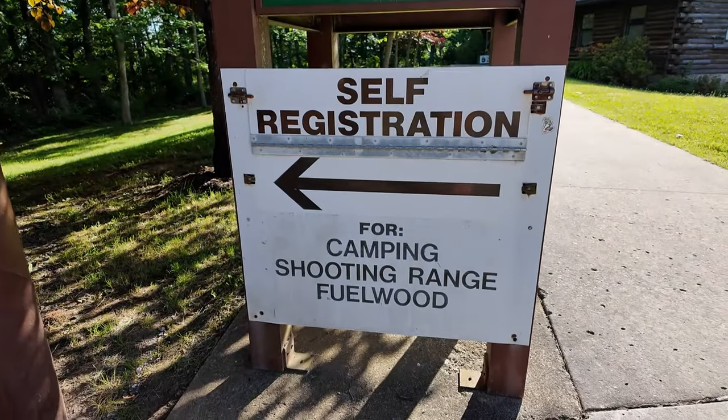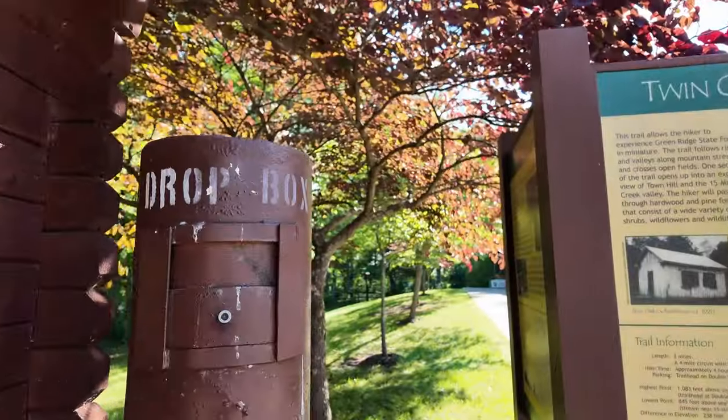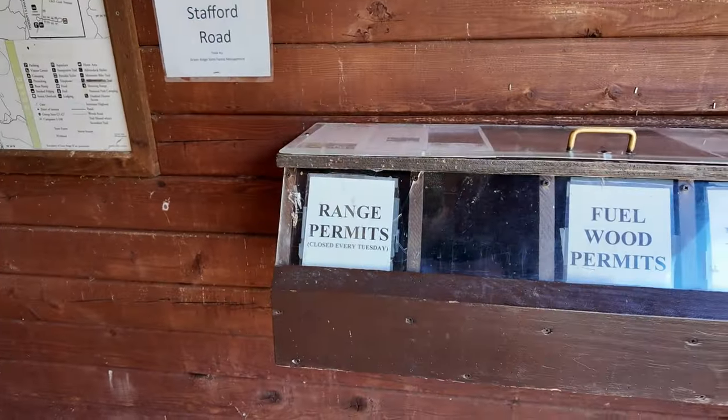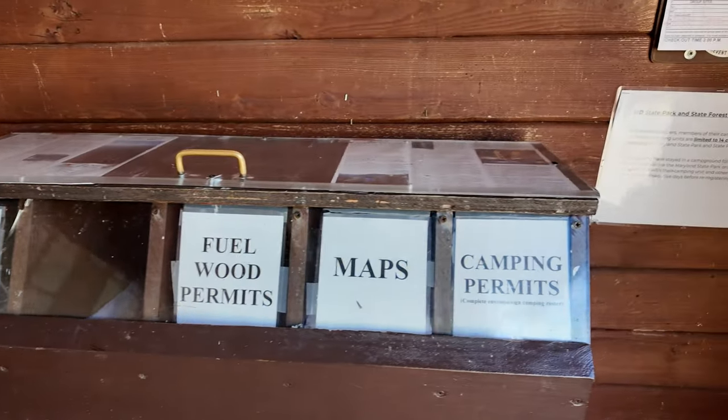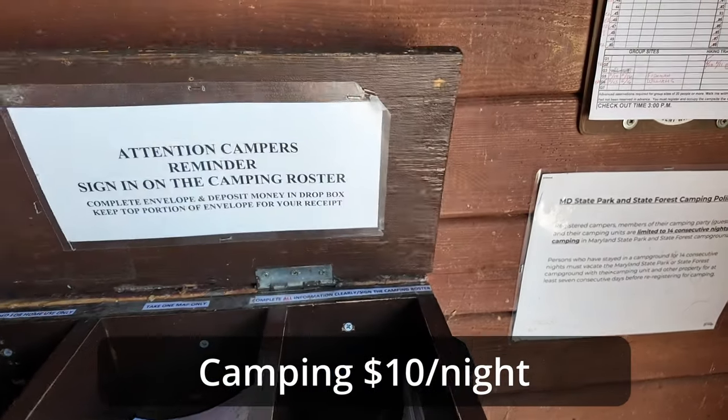Self-registration for camping, shooting range, and harvesting wood. There's a dropbox for your cash. You've got range permits, fuel wood, maps, and camping permits.